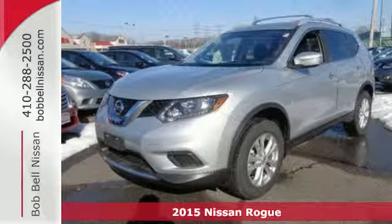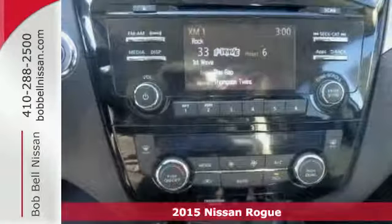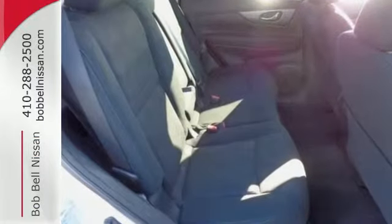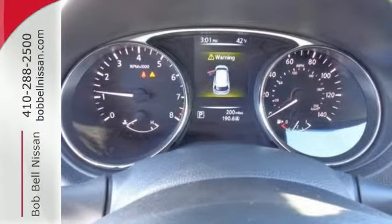Here's a 2015 Nissan Rogue. Take it all in. Start with the dramatic front end and striking headlights, through its muscular arches, flowing character lines, and unique floating roof, all the way back to the aerodynamic wrap-around taillights. This crossover is full of bold style choices.